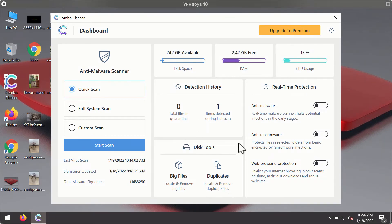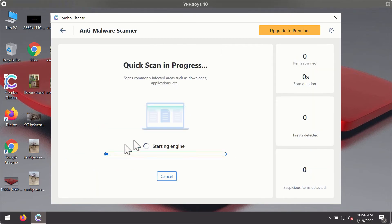After you have successfully downloaded and installed Combo Cleaner antivirus, it will be in trial mode so only the quick scan option is available. Click on the Start Scan button. The program will first update its antivirus database for proper malware detection and elimination.